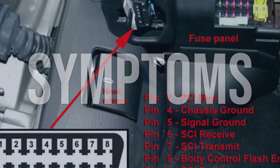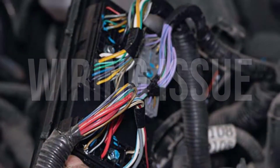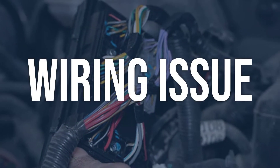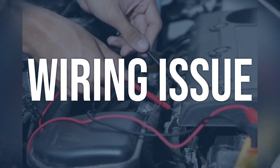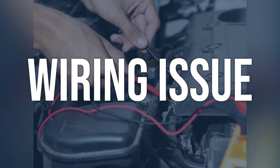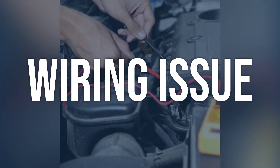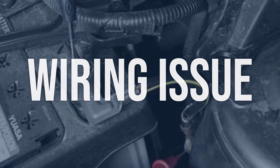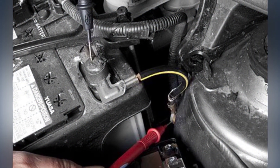Now we talk about possible causes and how to diagnose and fix. Wiring issue: Check the wiring harness and connectors for any signs of damage, corrosion, or loose connections. Use a multimeter to test for continuity and resistance in the wiring. Repair or replace any damaged wiring or connectors, and ensure all connections are tight and secure.